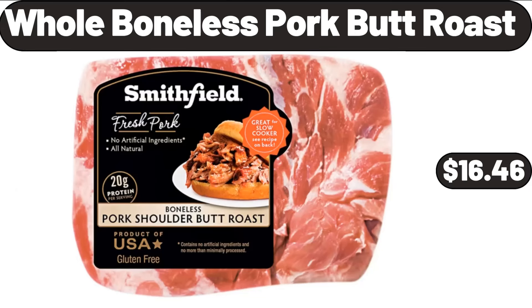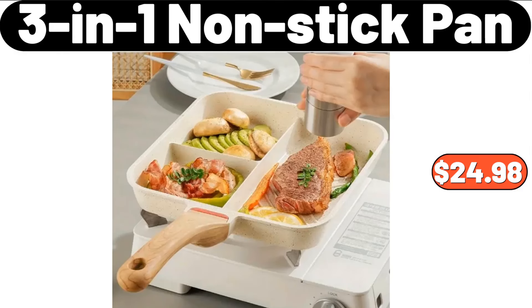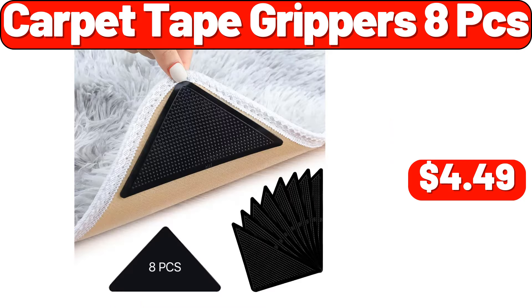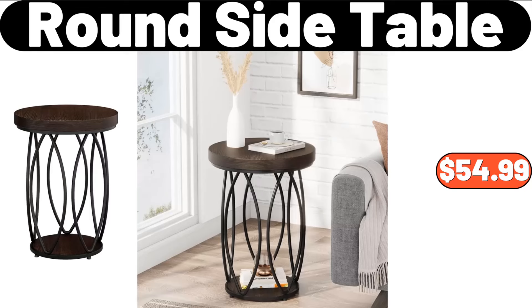Whole Boneless Pork Boot Roast, $16.46. 2-Drawer Modern Nightstand, $46.99. 3-In-1 Nonstick Pan, $24.98. Carpet Tape Grippers 8PCS, $4.49. Organization and Storage 6-Pack, $13.99. Round Side Table, $54.99.